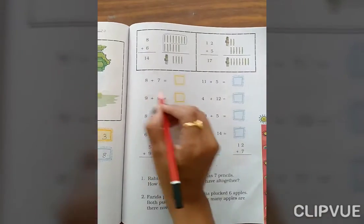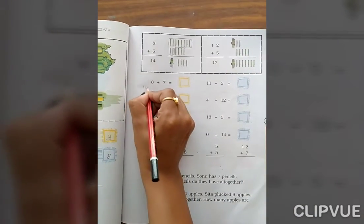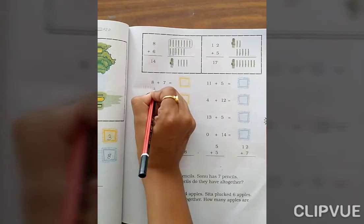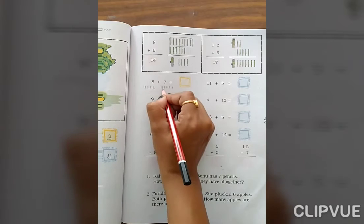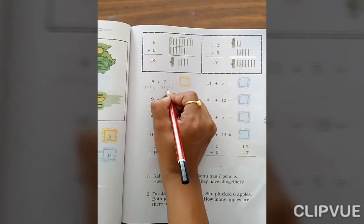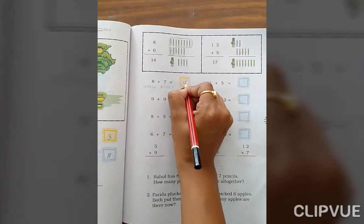8 plus 7. Count 1, 2, 3, 4, 5, 6, 7, 8, then 1, 2, 3, 4, 5, 6, 7. Count the total: 8, 9, 10, 11, 12, 13, 14, 15. The answer is 15.